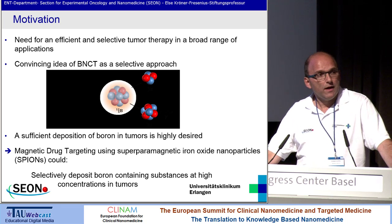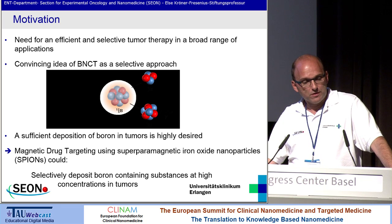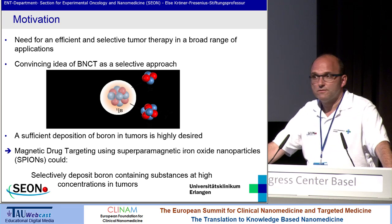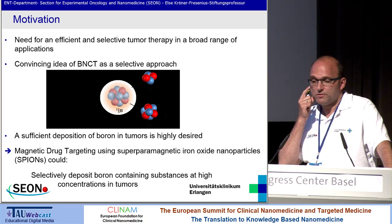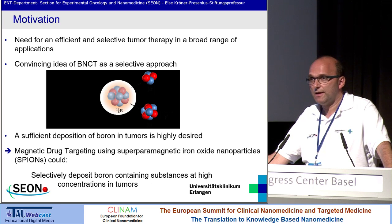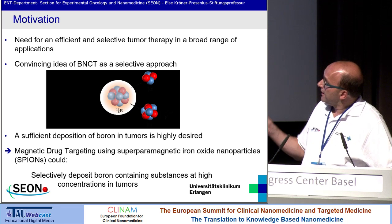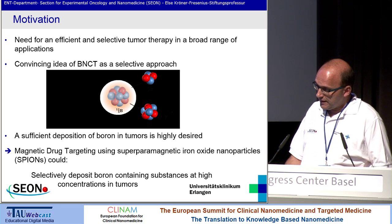The problem was in the past: if you apply boron intravenously, you have a systemic distribution in the body. And if you then do neutron flux irradiation, you have severe negative side effects. For example, in Germany, we have two or three reactor possibilities. They treated people suffering from adenoid cystic carcinoma of the parotid gland, and they had a lot of severe side effects because they could not concentrate the boron in a specific cancer compartment. Therefore, I think if we can combine magnetic drug targeting using iron-oxide nanoparticles combined with boron, we can selectively deposit boron into tumor tissue.